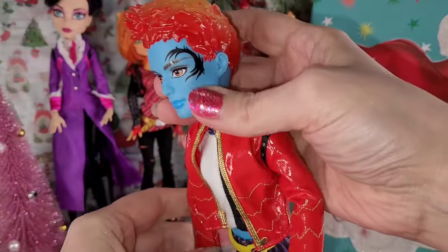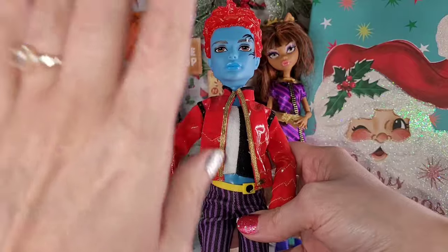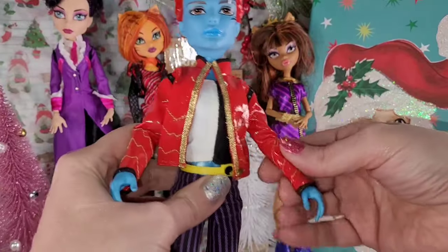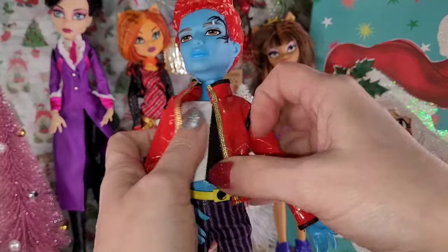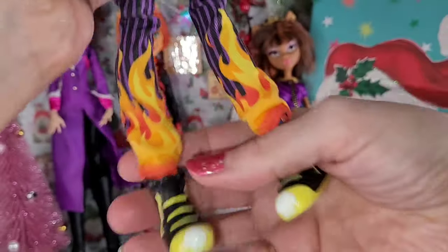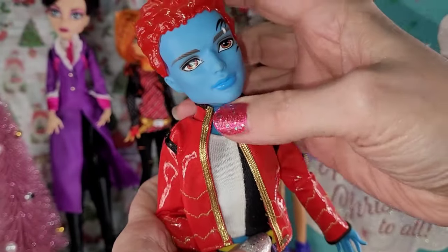Next, we have this guy who I believe is Heath Burns. Look at him — he's so cool. He's got the blue skin tone. He doesn't have articulated wrists — that's weird, I've never seen one like that. But he's got all this cool stuff: this jacket with pleather, the undershirt and belt, these fire pants, and cool shoes. I love the little earring in the eyebrow — that is so cool. He has a nice face sculpt and I like his blue lips.